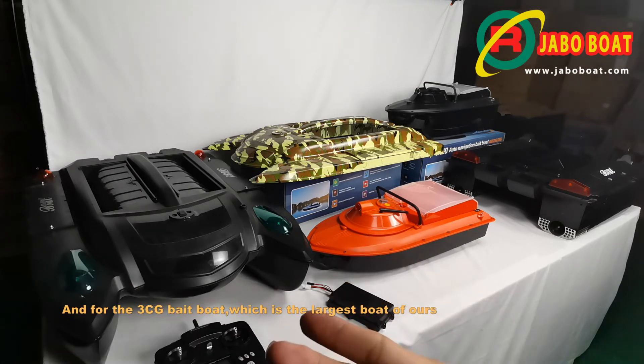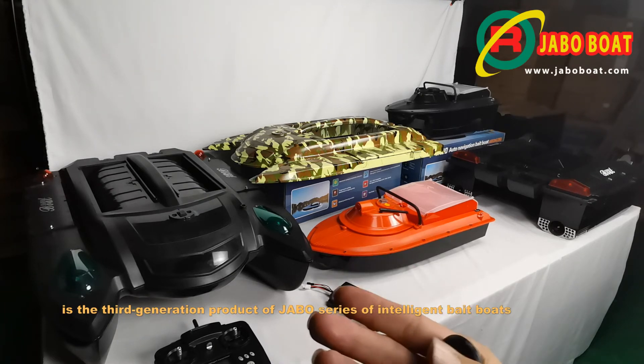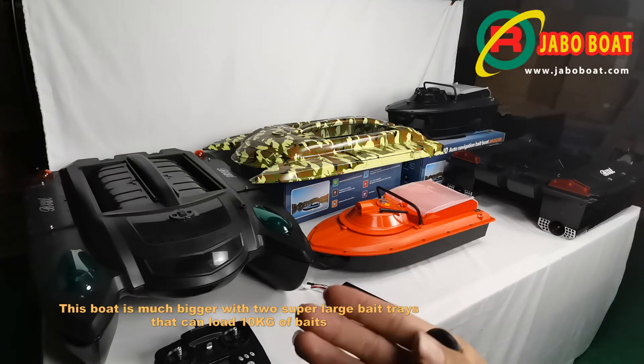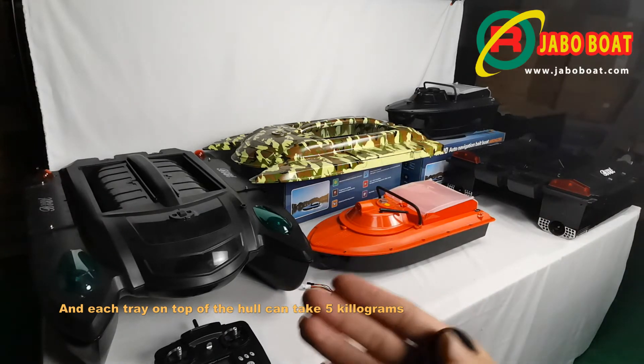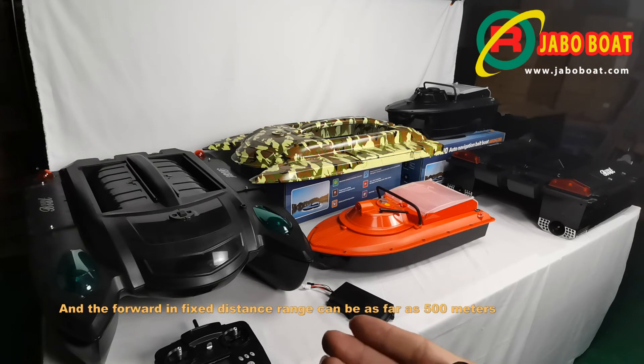And for this 3CG J-Ball bait boat, which is the largest boat of ours, it is the third generation product of J-Ball series intelligent bait boats. This boat is much bigger with two super large bait trays that can load 10 kilograms of bait — each tray on top of the hull can take 5 kilograms. The remote control is also bigger with two-hand control, and the forward in fixed distance range can be as far as 500 meters.